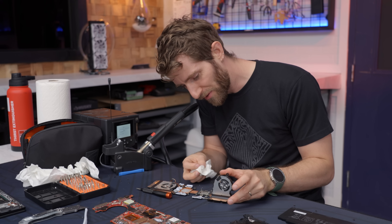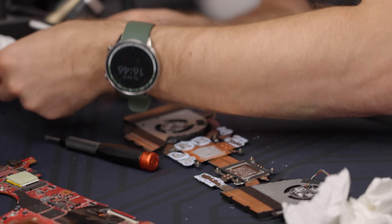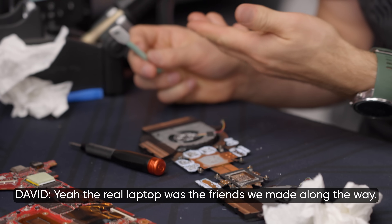I got so absorbed in the adventure that I forgot to clean the cooler. What an adventure this has been, whether we get a working laptop out of it or not. The real laptop was the friends we made along the way.